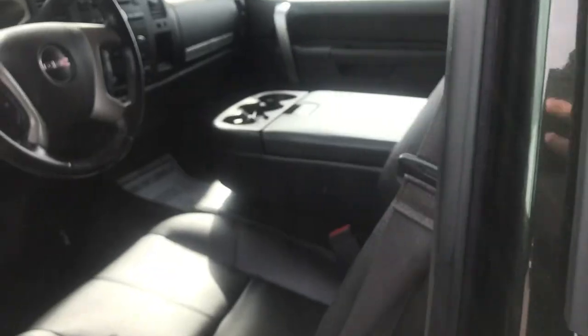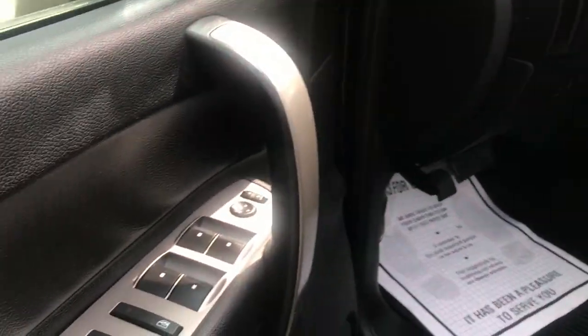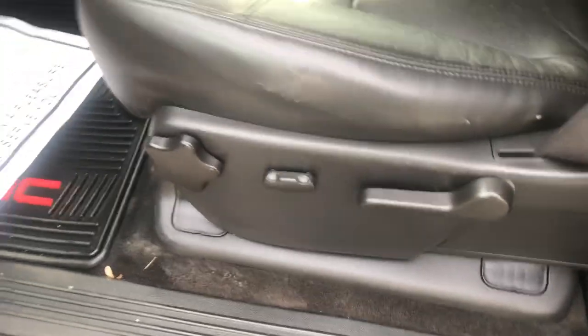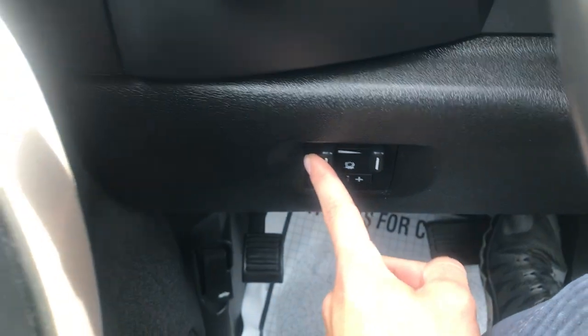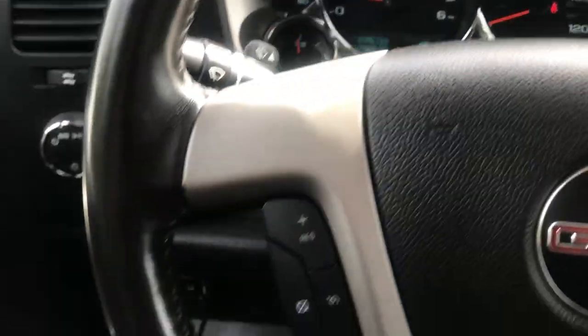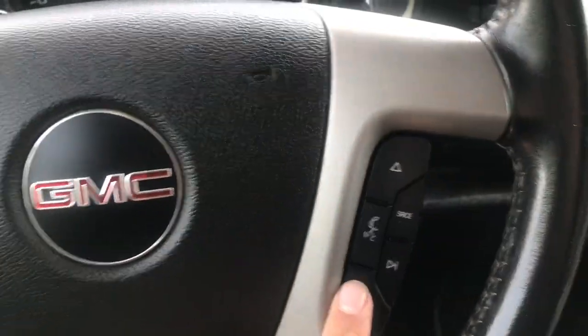We'll take a look at the interior here. As you can see, you've got your black leather seats. Up here on the driver's door, you've got your power windows, mirrors, and locks. Those are the controls for your driver's seat down below there. Step on inside — you've got your lighting controls, your trailer brake controller, and all your settings for your trip information in that center screen. On the wheel, you've got some functionality as well — cruise control as well as some audio functions.